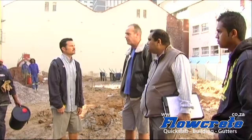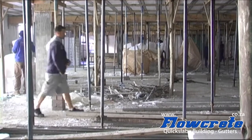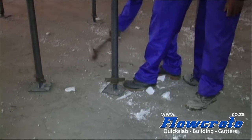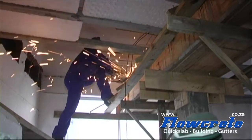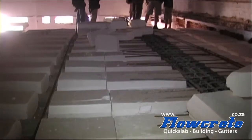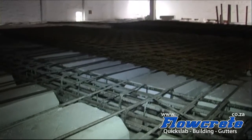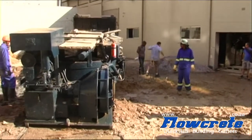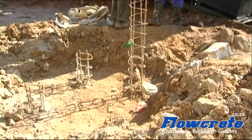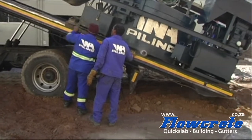Site meetings with engineers, architects, and Flow Creek directors are a weekly occurrence. The Flow Creek crew tweak the final bits and pieces before the final inspection by the engineers, and the slab is then crossed. The engineer and Flow Creek directors discuss how to execute this portion of the building. Like clockwork, the piles are completed according to schedule and the Flow Creek crew can commence with concreting the 700 square metre slab.